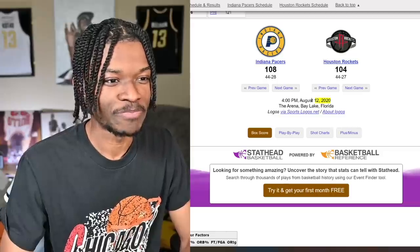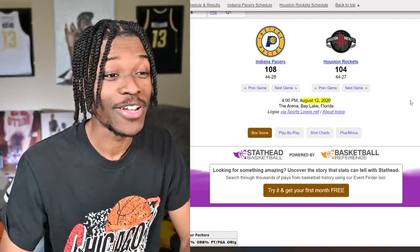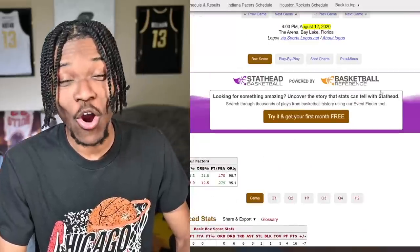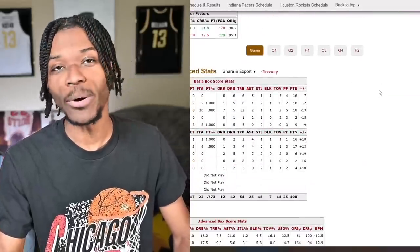James Harden had a vintage game. He had 45 points, and it made me think — when was the last time we saw James Harden drop 45 in a game? Here's the answer: August 12th, 2020. That was the last time we saw James Harden drop a 45 or above game.